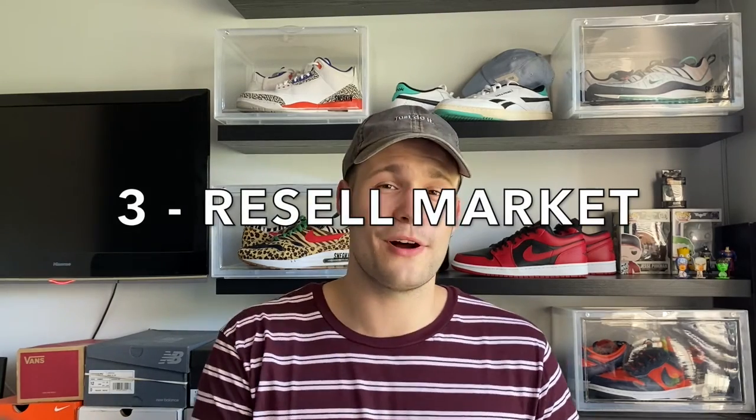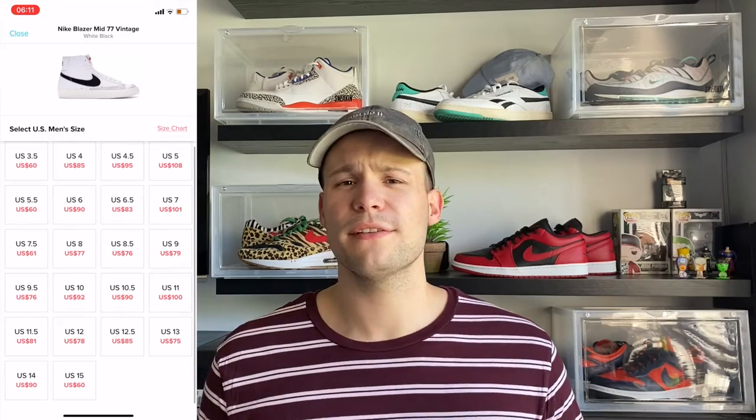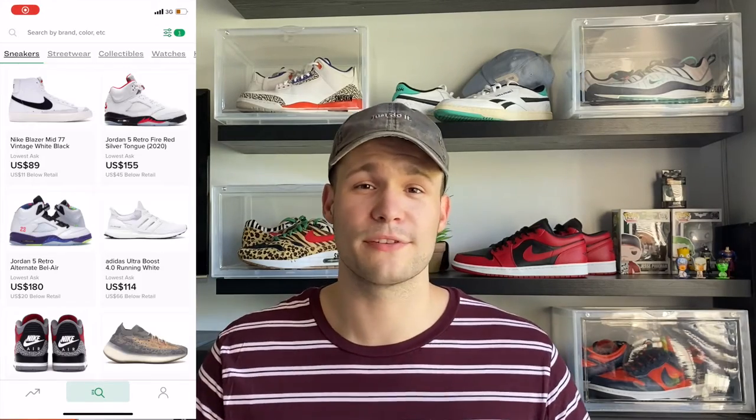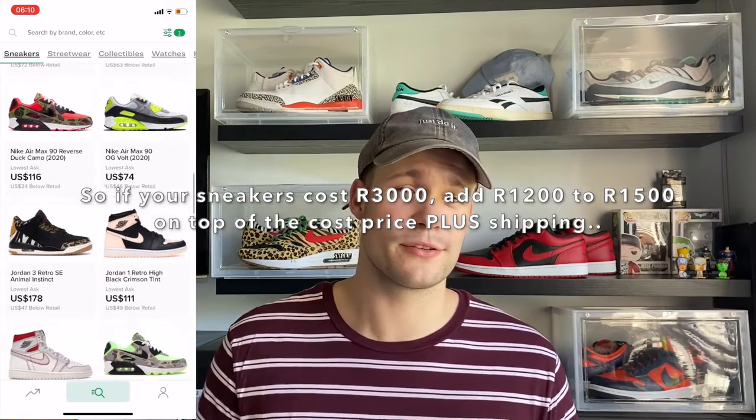That brings me to way number three: the resell market. The resell market can be either international or local. Starting with international, well-known websites and apps are Goat and StockX, where you can bid against other people to buy a sneaker at a certain price, and you can generally find hype sneakers for a little less than they would cost in South Africa. The problem is you're probably going to pay 40 to 50 percent customs duties on top of whatever you're already paying, and the sneaker will likely sit in customs in Joburg for a month or two before it gets to you — that just didn't go well for me personally.